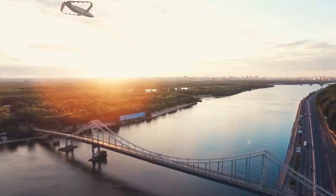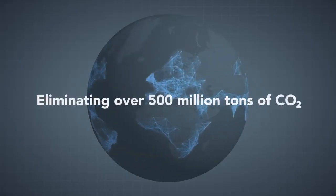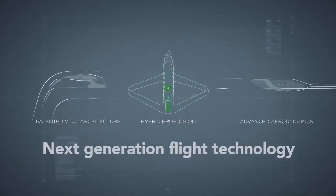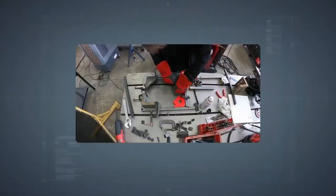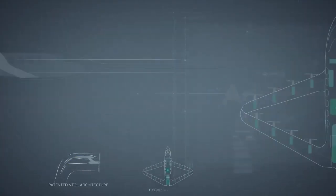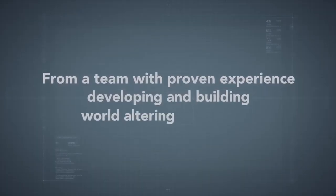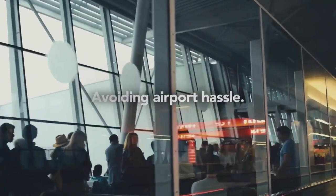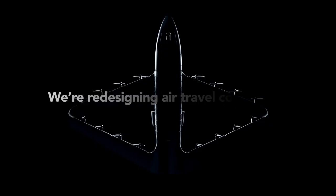Priced at an affordable $100 per seat, Otis Aviation's aircraft is set to make regional air travel accessible to a wider audience. Despite the exciting prospects, regulatory approvals and battery technology limitations remain critical hurdles. However, Otis Aviation is actively addressing these through continuous technical refinement, striving to meet regulatory standards while pushing the boundaries of battery performance and range. The company's commitment to balancing cost-effectiveness with environmental responsibility positions it to reshape regional transportation profoundly.